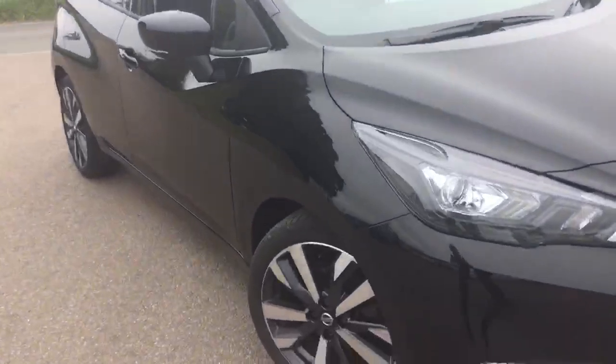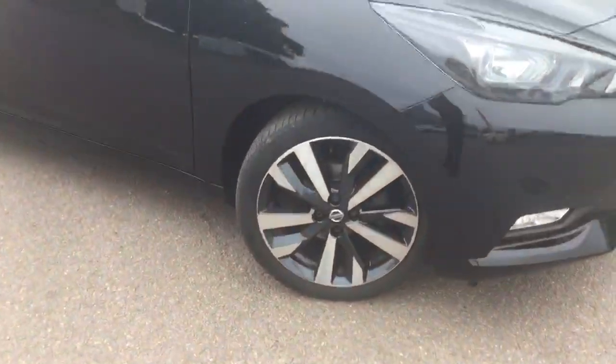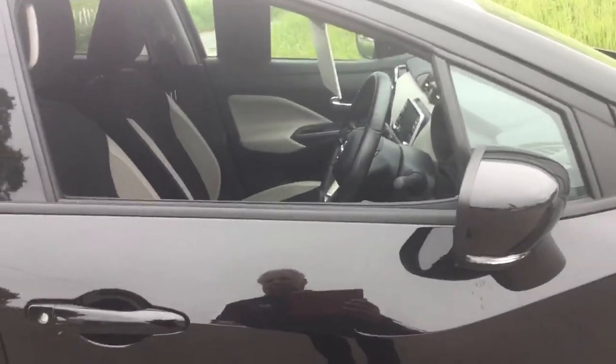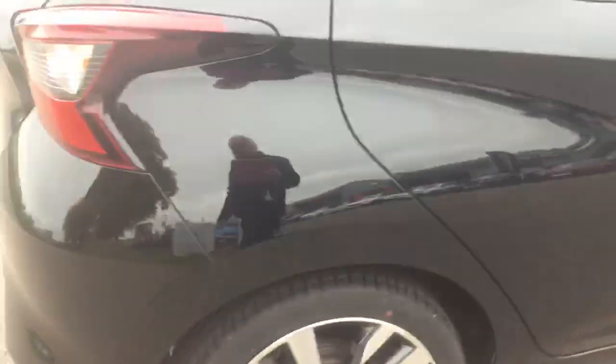The Nissan Micra Tecna does have diamond-cut alloy wheels. It also has 360 cameras, so when you put it into reverse it shows the car from above and the rear bumper, giving you a nice full view. The car is also fitted with rear parking sensors.